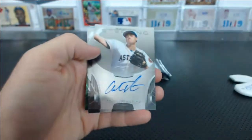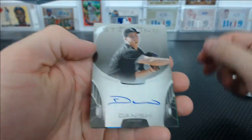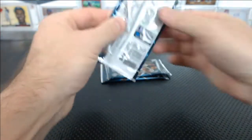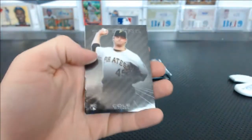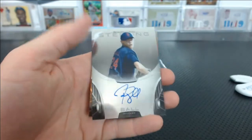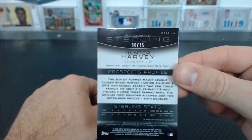Rafael De Paula. Andrew Thurman for the Astros. Tyler Danish for the White Sox. And a green Blake Taylor, 99 of 125. Garrett Cole. There's my dude Jock Peterson — nice one, Michael B. Trey Ball. And an orange Hunter Harvey, 30 of 75 for the Orioles.